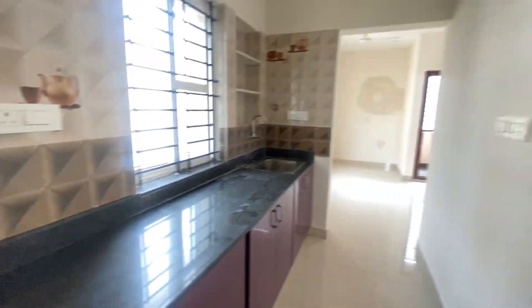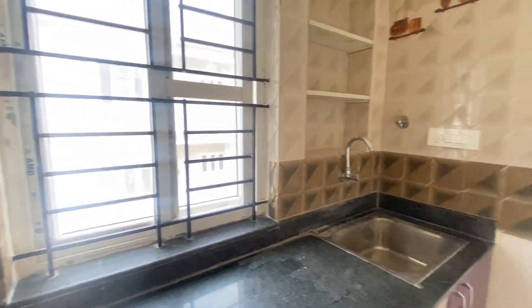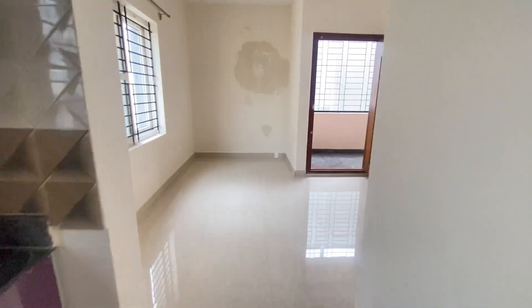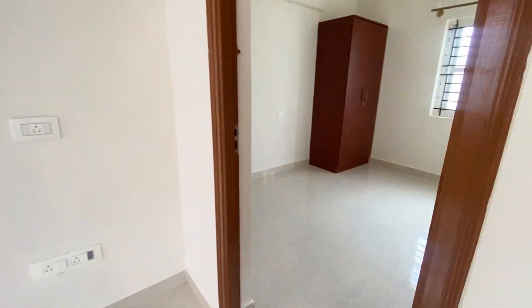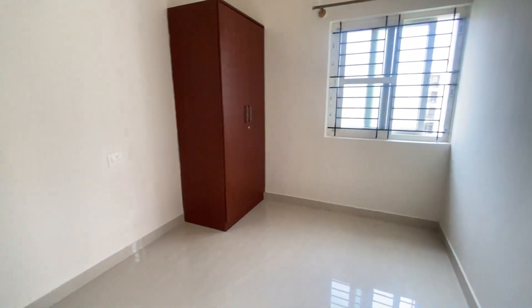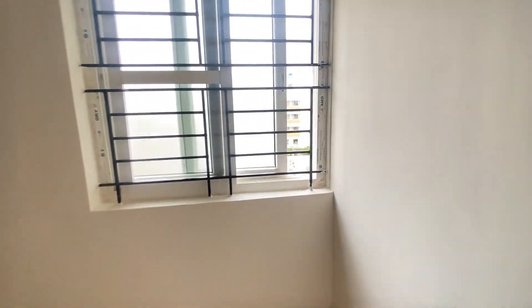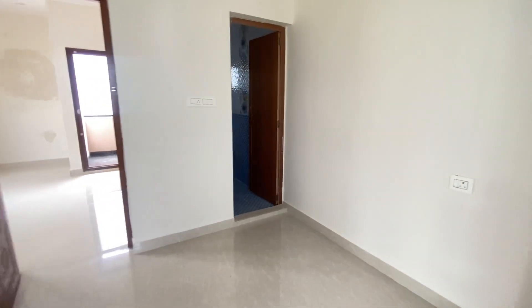This is the kitchen — it's a modular kitchen, and that's the view from the kitchen. This is the bedroom, which has an attached bathroom along with a cupboard inside. As you can see, there is proper ventilation here as well.